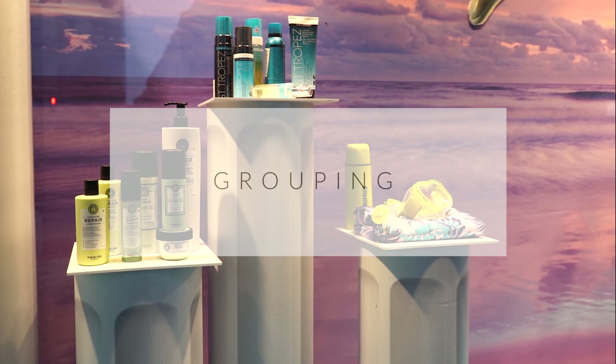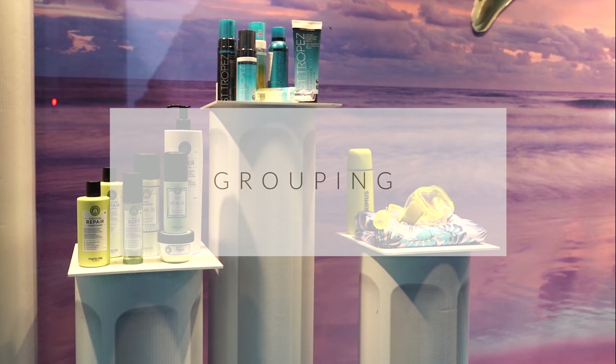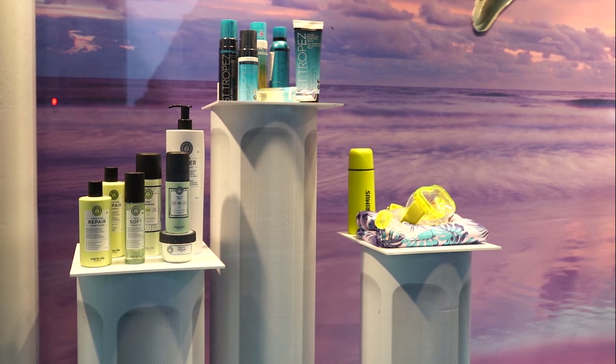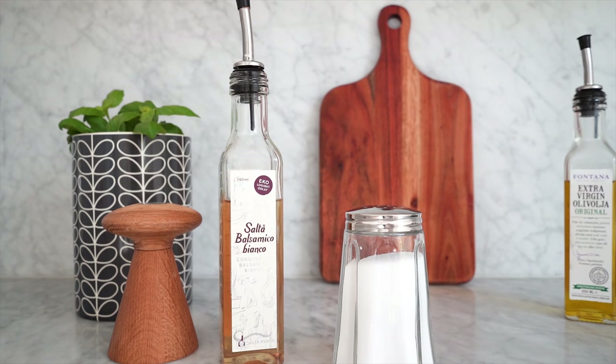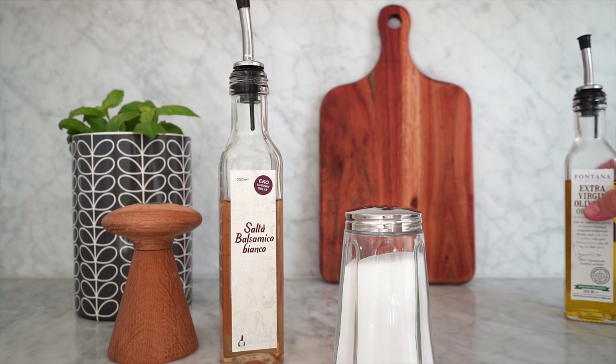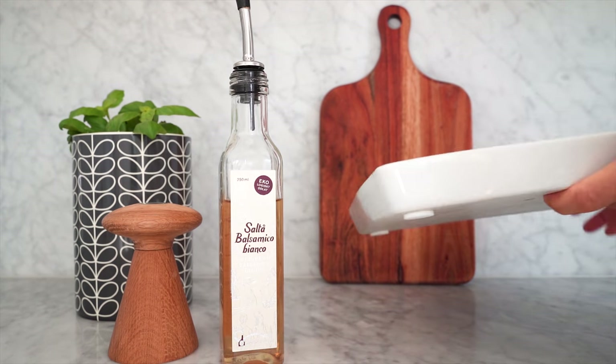Grouping. If you were in charge of a shop's window displays, you'd only have three seconds or less to catch the attention of a passerby, so you'd need to create something stunning with impact. The idea of grouping things together is for the viewer to catch everything at a glance, rather than having their eyes go back and forth between every individual piece. At home, you can use grouping to give a less cluttered look — for instance on a mantelpiece, on top of a cabinet, or a countertop. Podiums in shops and trays at home are great for defining groupings.